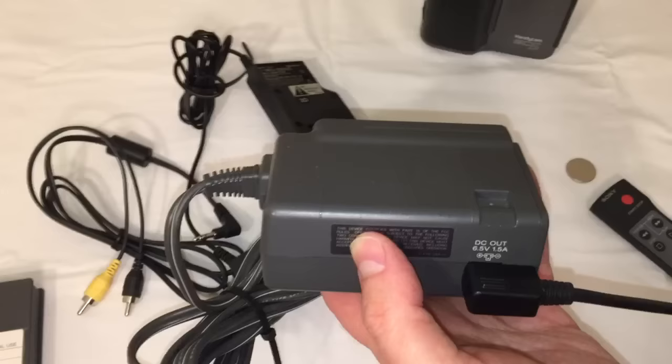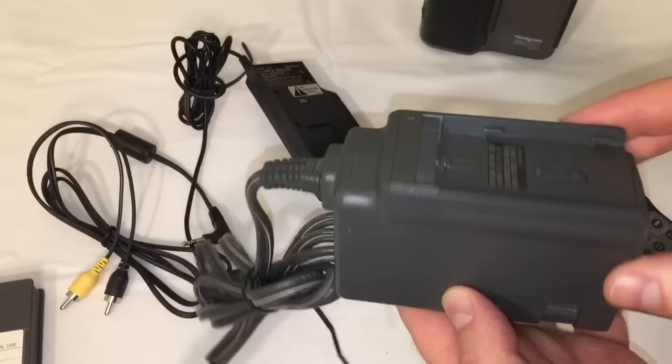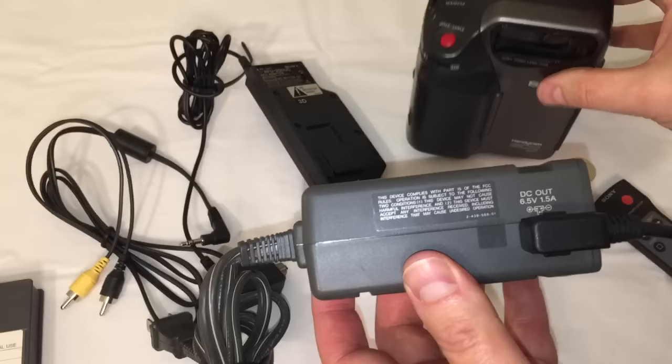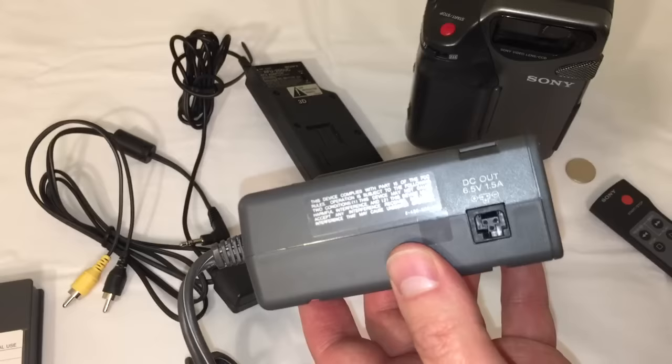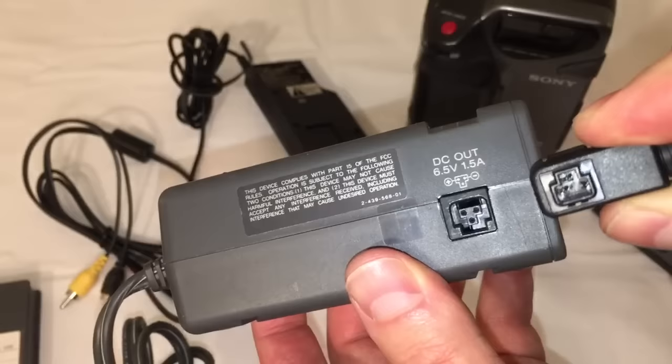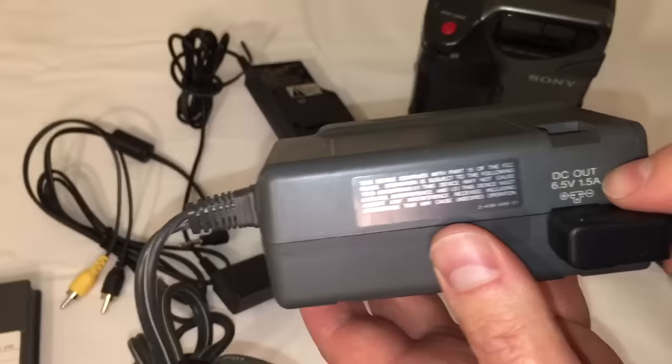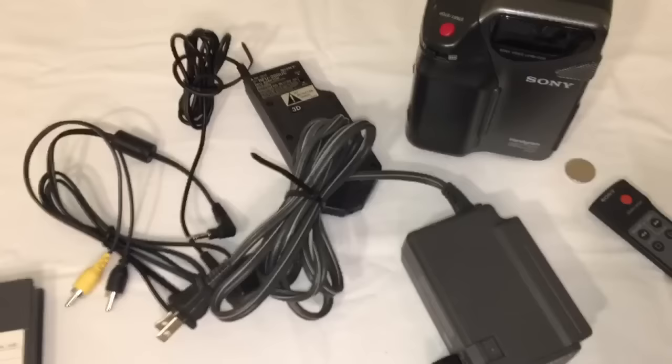Let me show you these funky accessories. Funky adapter number one is this external power supply, which also functions as a battery charger. You could take your battery, put it on this plate, and charge a battery while using another one in the camera — very helpful. I'm really glad this camera included all the accessories because I imagine these are not very common. Many later Sony cameras use the same plugs. It's a DC output of 5.5 volts, 1.5 amps — dual purpose: charges the battery and powers the camera. The connector looks kind of like a Tetris piece.